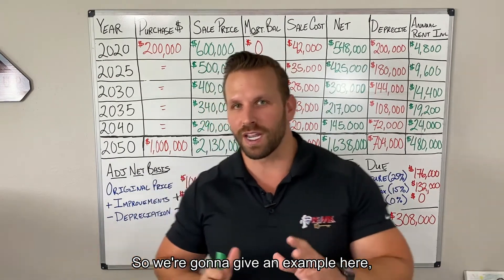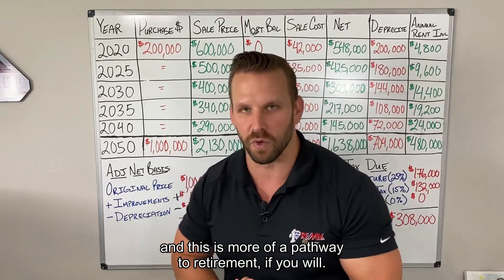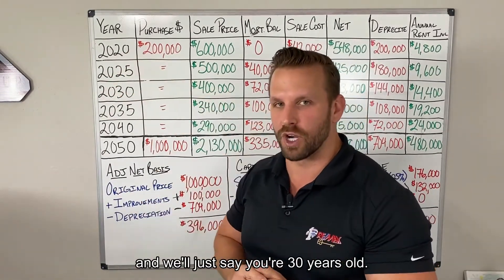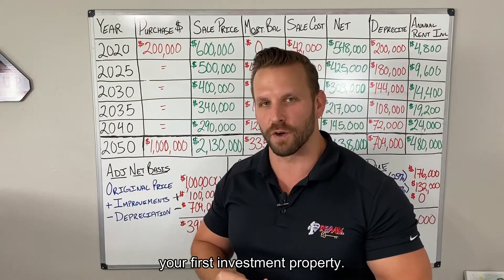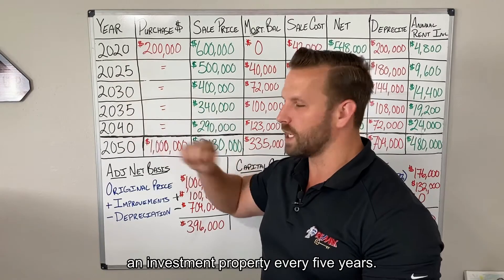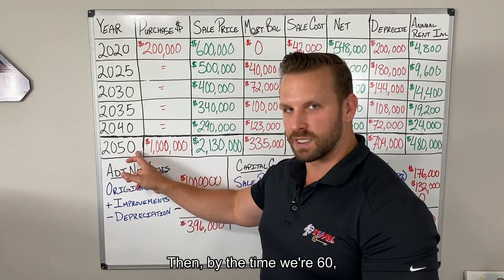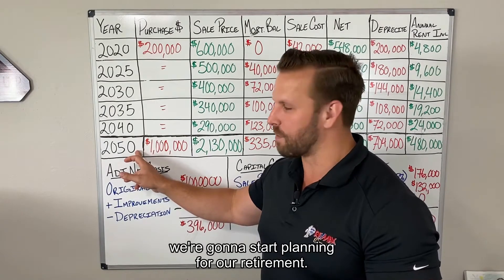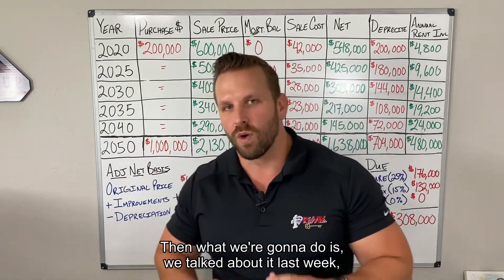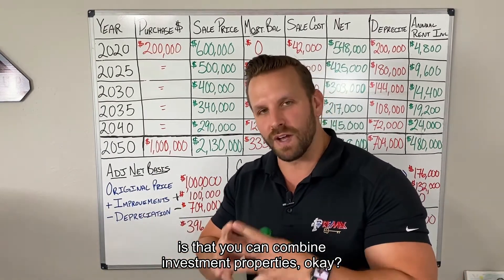We're going to give an example here — more of a pathway to retirement. We'll say it's 2020 and you're 30 years old. You've decided you want to buy your first investment property. We're going to continue buying an investment property every five years, so that by the time we're 60, we start planning for retirement and selling off these properties.